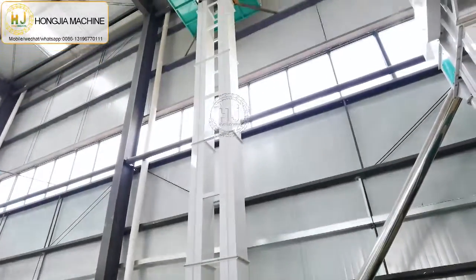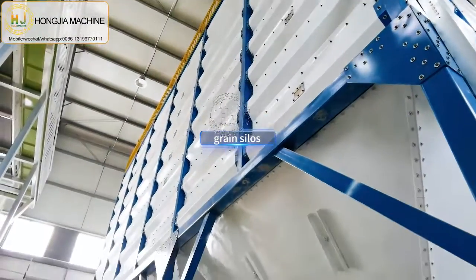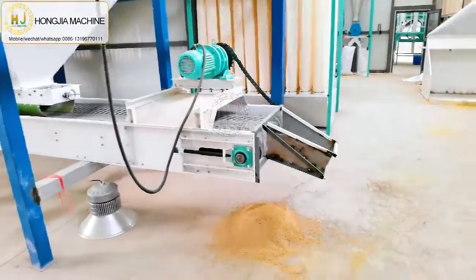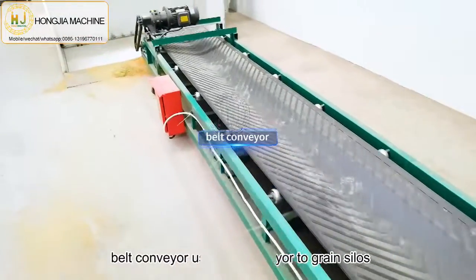After drying, the paddy will go to the green silos. Then it uses the belt conditioner to go to the green silos for the rice meal plant machine.